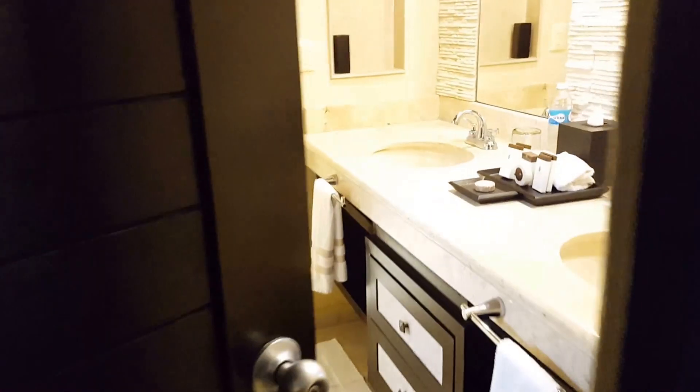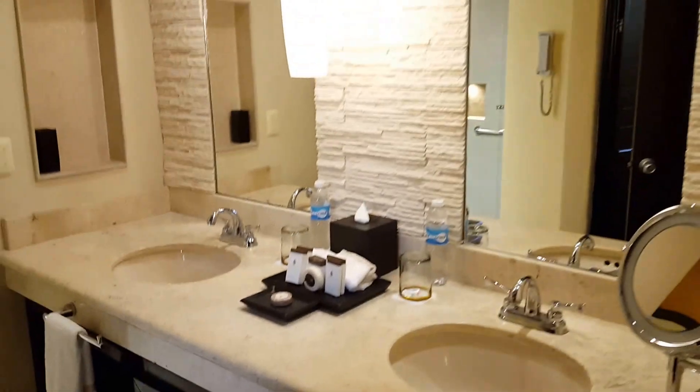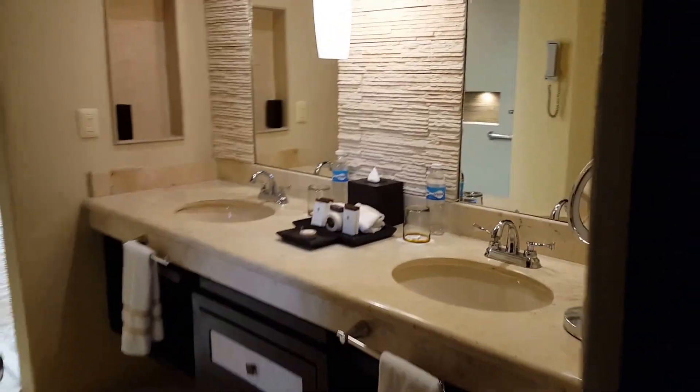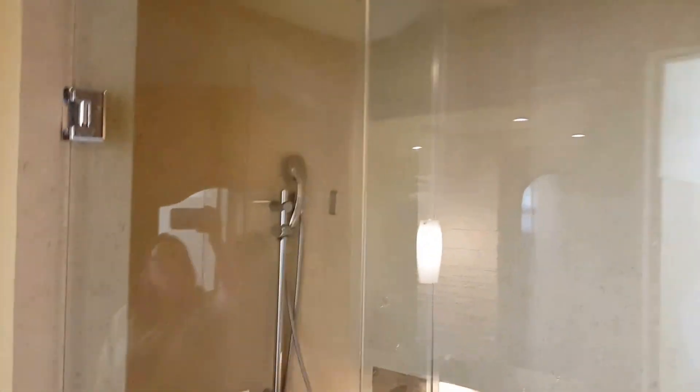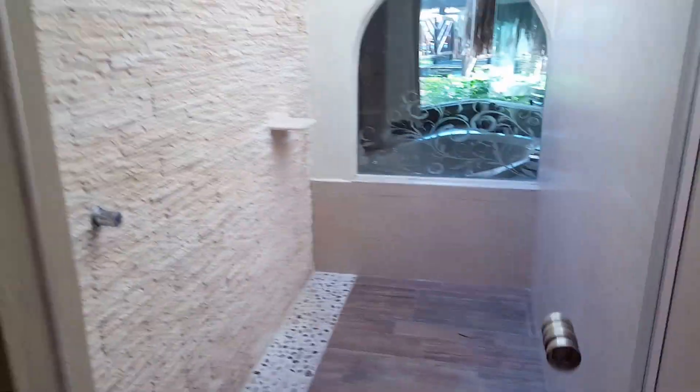And then here's a quick little — there's the bathroom. It's really pretty also. It's nice and spacious. Separate toilet, that's nice. Really pretty shower. And then there's the outdoor shower, which is also very pretty.